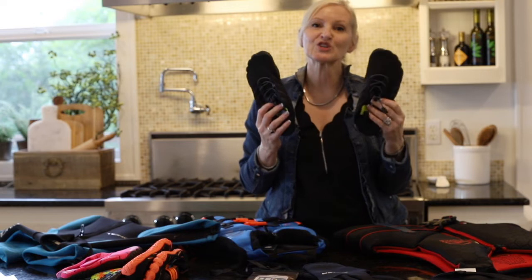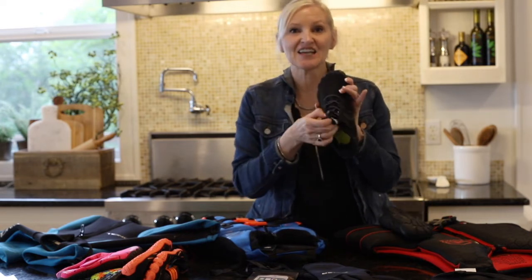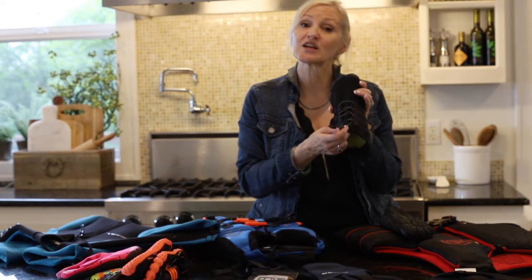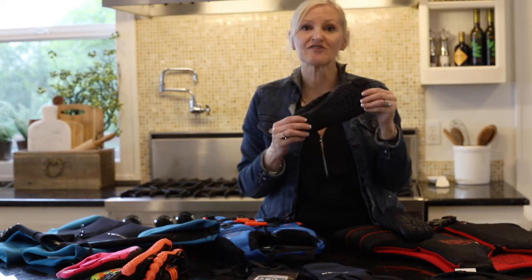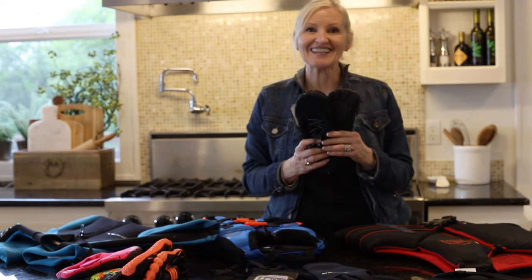These water shoes are my favorite. They have a nice lace on the front so you can tighten them so they're secure on your feet in the water, but you can loosen them so they're easy to get off when you're ready. They have a nice sturdy sole to keep your feet safe in the water, and they are only $29.99.